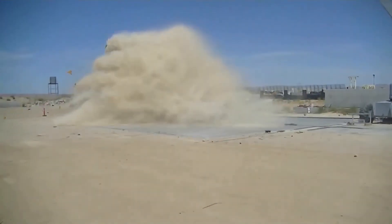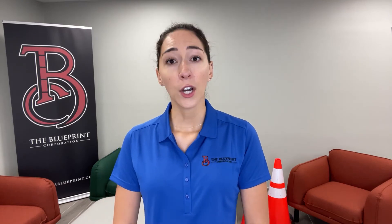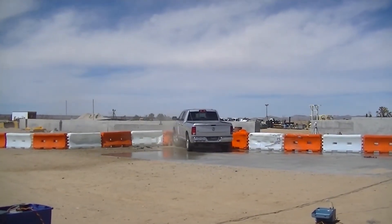Roadside Safety Hardware is a class of products that are used to protect motorists when the area alongside the roadway is not traversable and or free of obstructions. Traffic control products are used across multiple industries and trades to create safe spaces. Did you know that over half of highway fatalities in the U.S. involve departures from roadways? Because of this, roadside safety hardware is often used to shield potential hazards.